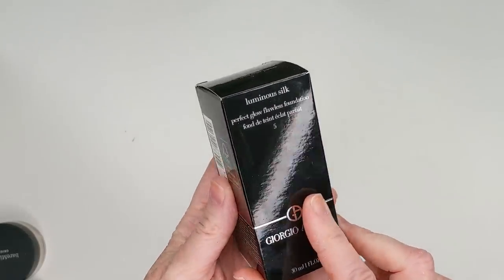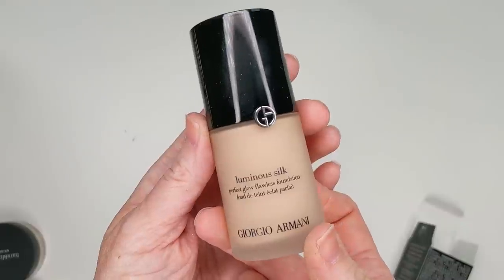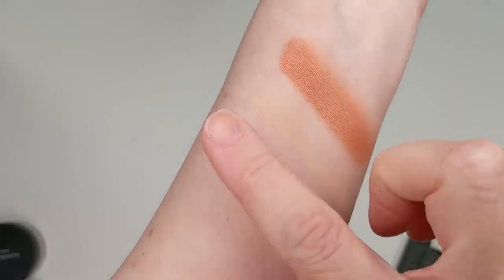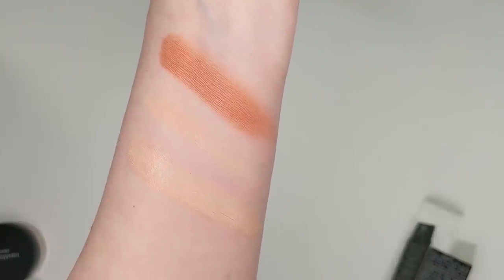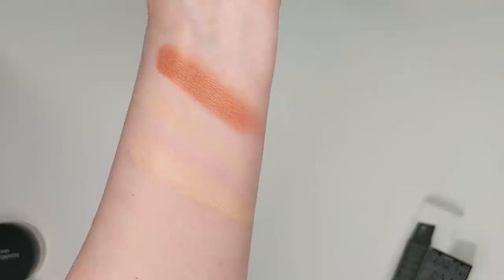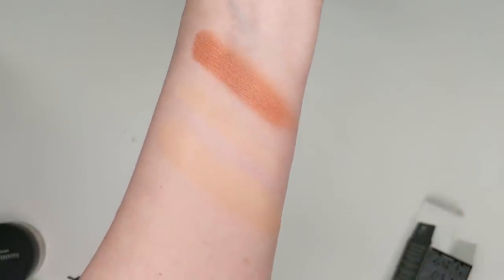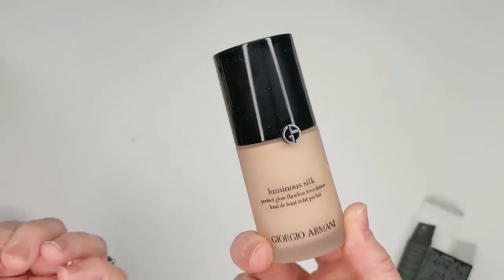The Luminous Silk I got in shade 5. The sample I had was shade 5.5 and it was just slightly too deep, so I went one shade down. I'll put a little swatch here. This one also is a bit yellow on me, but most foundations are. Even though I do have a pink undertone, I don't like wearing pink-tone foundations because they make me look even more pink — somehow the yellow tone color-corrects the pink in my skin. What I love about this foundation is just how skin-like it looks. It just sinks right into your skin and becomes one with it; it's so incredibly seamless. I told myself I'd never spend this much on a foundation, but when I tried it, I was like — okay, I think I might need this.